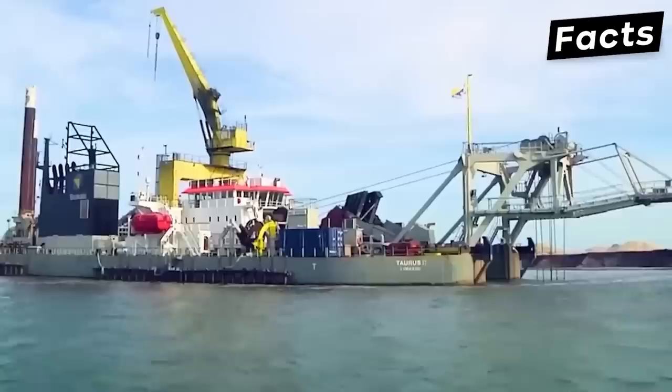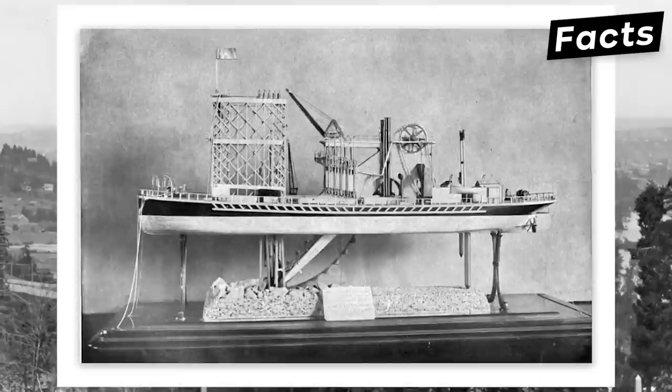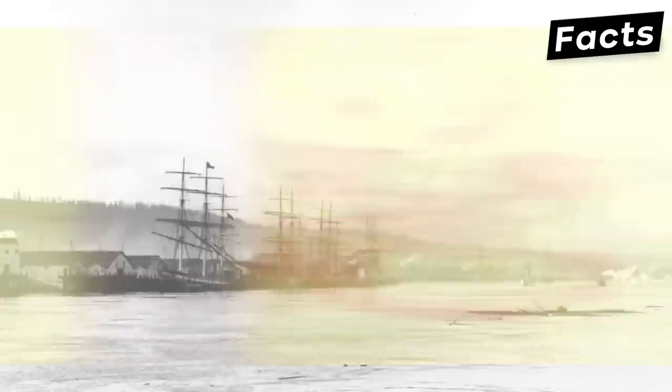Dredging is as old as civilization itself. Evidence of dredging exists in the seven arms of the Nile River, and there are disturbed sediment layers on the bottom of the Mediterranean Sea dating back to 1000 BC. At Marseille, archaeologists found three abandoned dredging boats that date back to the 2nd century AD. Even the legendary Italian painter, designer, and architect drew a model for a drag dredger in one of his manuscripts. So as you can see, people needed dredging ever since civilization began.